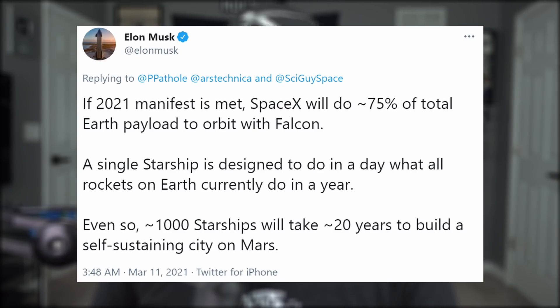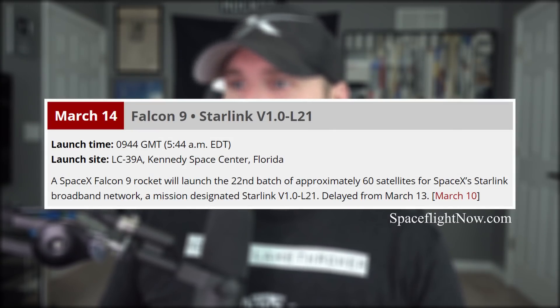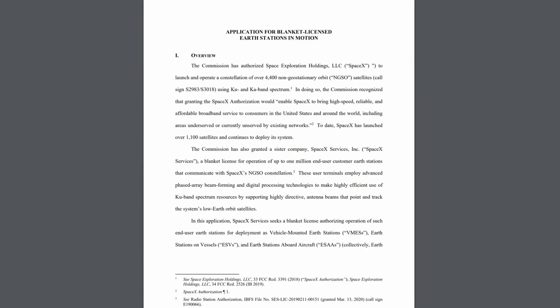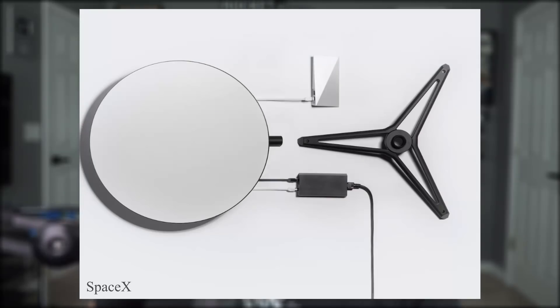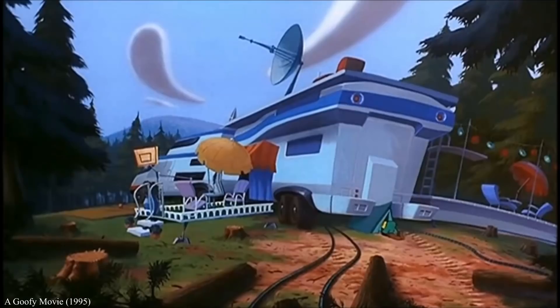Yet even so, it will require 1,000 Starships and 20 years to build a self-sustaining city on Mars. The next Falcon 9 launch is another Starlink mission, scheduled for March 14th at 5:44 AM Eastern Time. SpaceX has also applied with the FCC to extend Starlink service to moving vehicles — not Teslas. Something they have previously experimented with using US military planes. Because the terminal will be larger than the one customers use for their homes, this service is reserved for beefier modes of transportation like aircraft, ships, large trucks, and RVs.